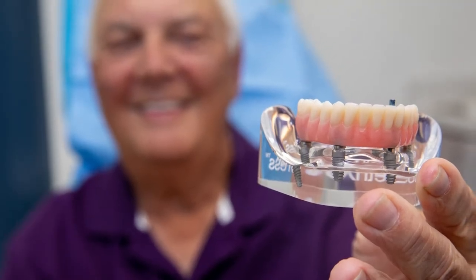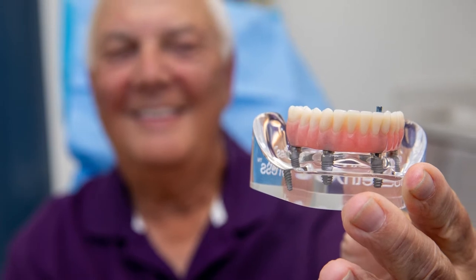Here at South Shore Long Island Periodontology and Implantology, we have always been on the cutting edge of technology so that we can help our patients have minimal, less invasive procedures, save their time, and have a pleasant experience with us.